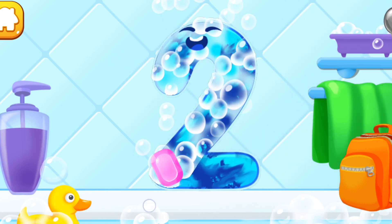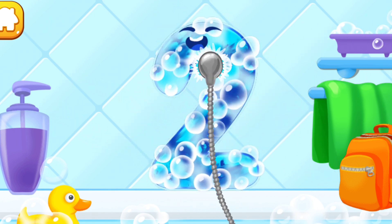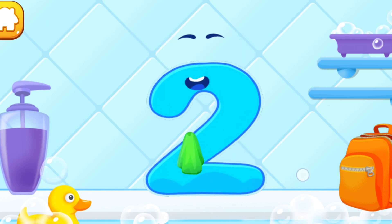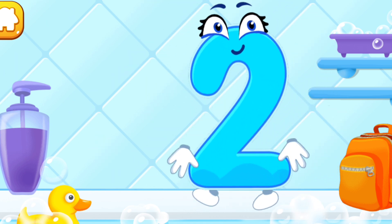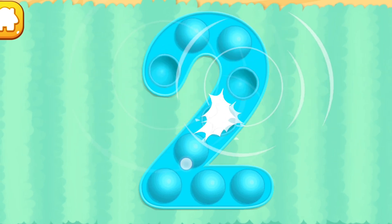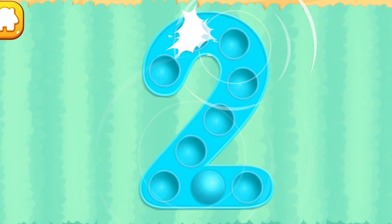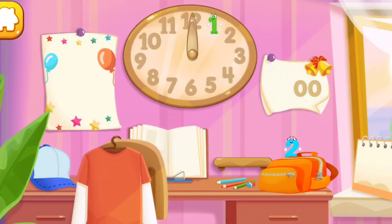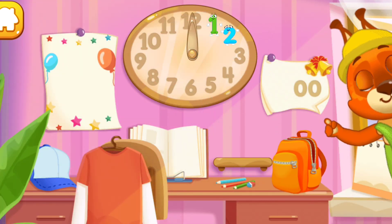Apply soap on the number. Wash away the soap with water. Wipe the figure with a towel. Done! Tap on the bubbles. Beautiful! Put the number two in its place. Thanks!